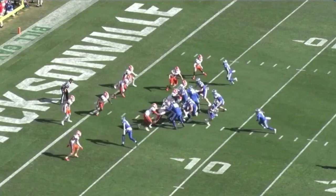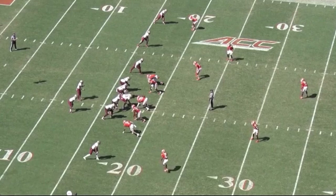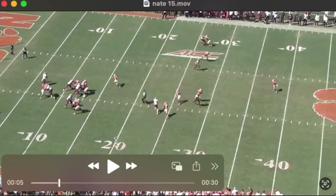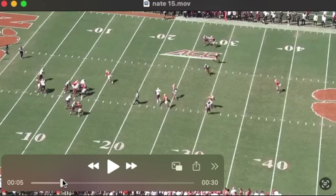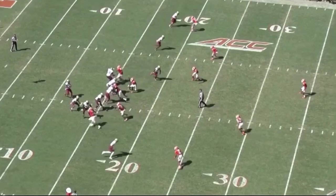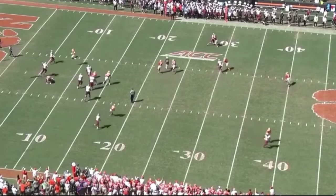Something you see too often on tape as you watch Nate is he'll get caught staring in the backfield and either give up a reception or, in this case, allow a receiver to slip behind him into the end zone. His focus on the quarterback or the backfield rather than in coverage does come up too often. You see that here on this crossing route underneath — he's got help over the top, but his eyes are in the backfield. With 4.28 speed, he should be able to undercut this route, but his eyes are in the backfield.